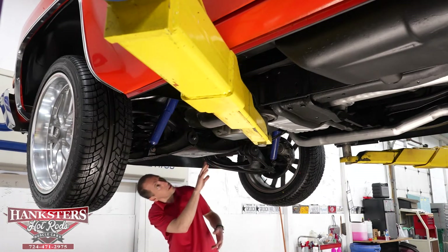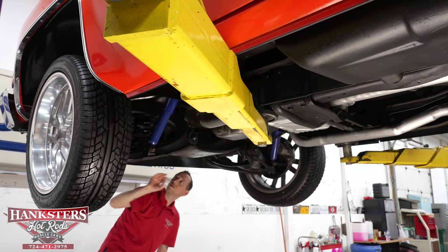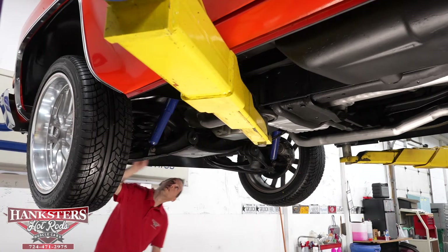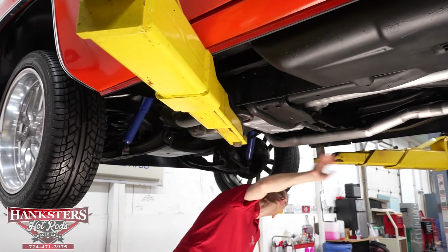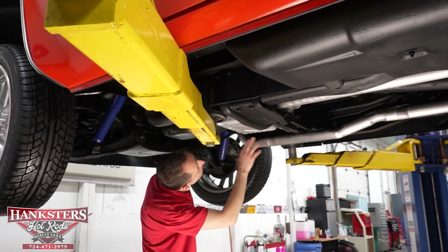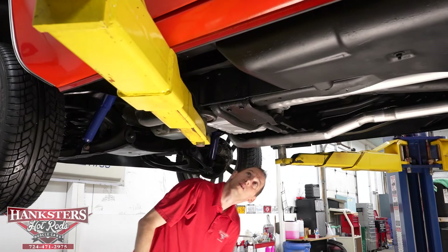Our center cross member is nice and solid — no rust holes on that. Our front frame sections — no rust and no rust holes on those sections. There is a little bit of a lip and a bit of a bend but no rust holes. Our oil pan on our 350, our rear main seal, our 350 turbo transmission, and our output seal are all nice and dry — no leaks there. Our transmission cross member is nice and solid with no holes.